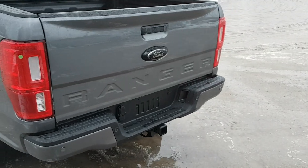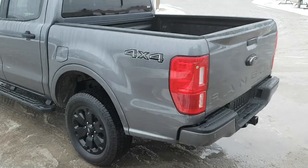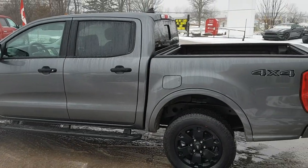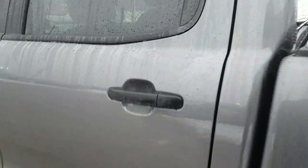This one does have rear parking sensors as well as forward parking sensors on the front. And of course it's four by four. This one is powered by the 2.3-liter EcoBoost engine paired with a 10-speed automatic transmission, so you've got plenty of power in this truck.